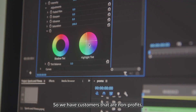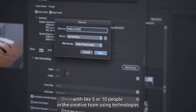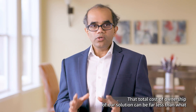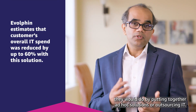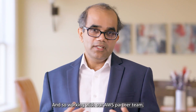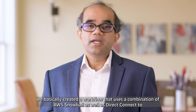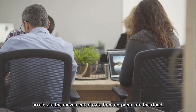We have customers that are non-profits, really small businesses with like five or ten people in the creative team. Using technologies we've created combined with the services AWS offers, the total cost of ownership can be far less than putting together ad hoc solutions or outsourcing IT. Working with our AWS partner team, we created a workflow using a combination of AWS Snowball and Direct Connect to accelerate the movement of data from on-prem into the cloud.